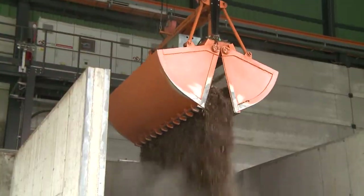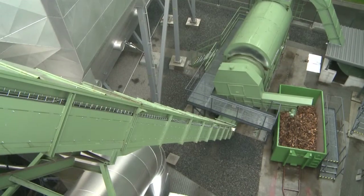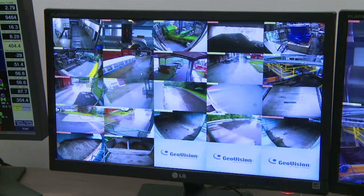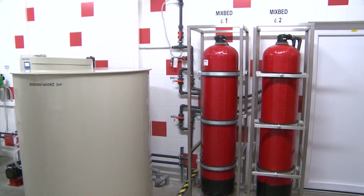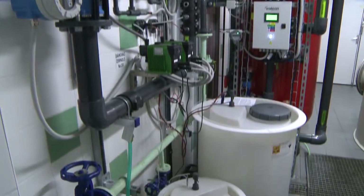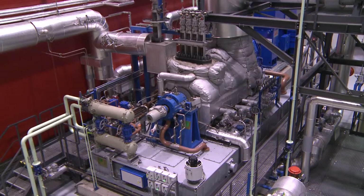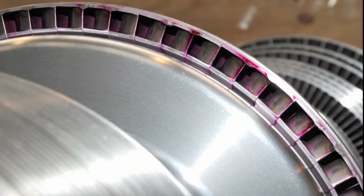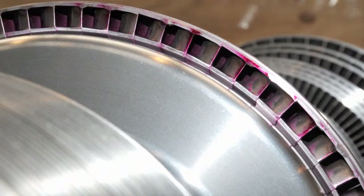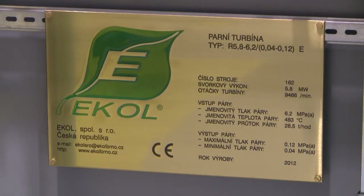All processes in the warehouse, including the grab and chip conveyor, are completely automated and can be monitored using a CCTV system from the control center. Part of the biopower plant is the water treatment plant for producing steam and for the cooling circuits. Eko's precisely controlled steam turbine is at the heart of the new biopower plant.